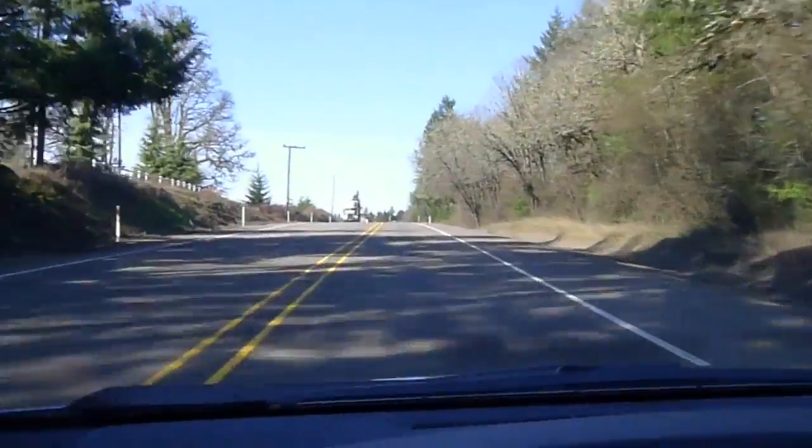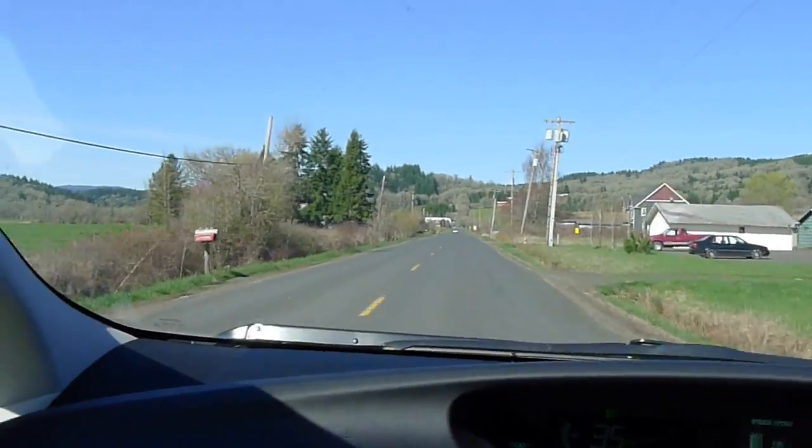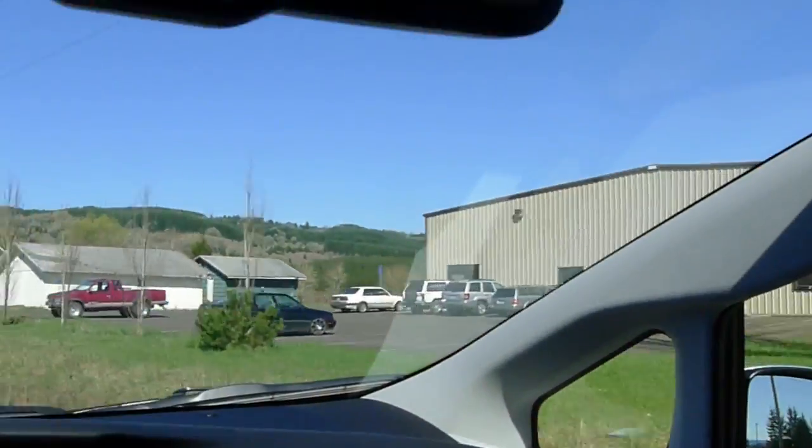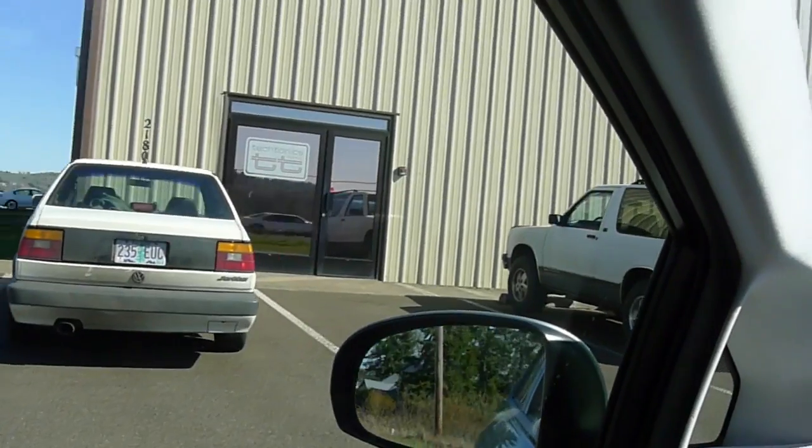It's definitely a beautiful day and a beautiful drive. So here is Tectonics — home of the VW Fanatics.